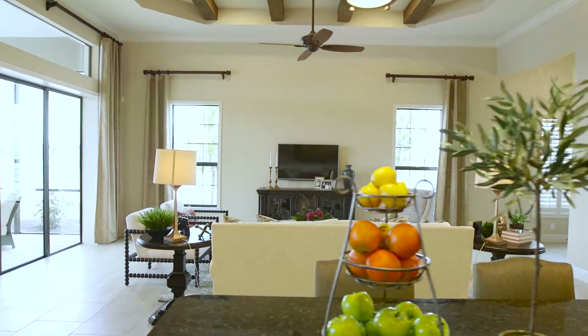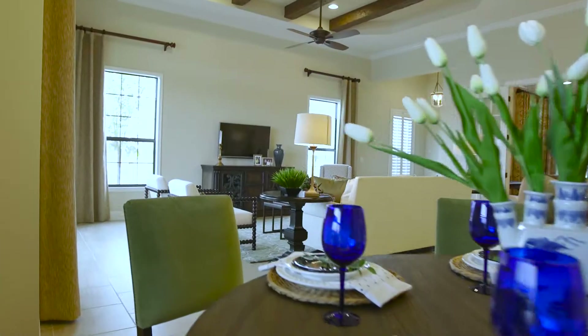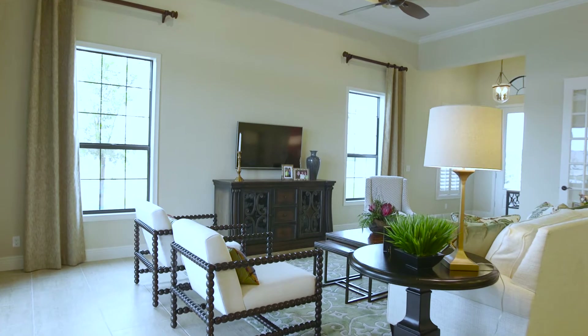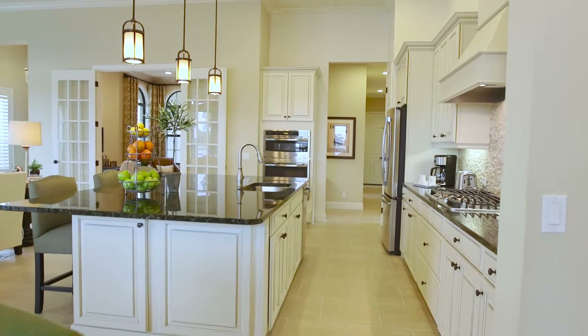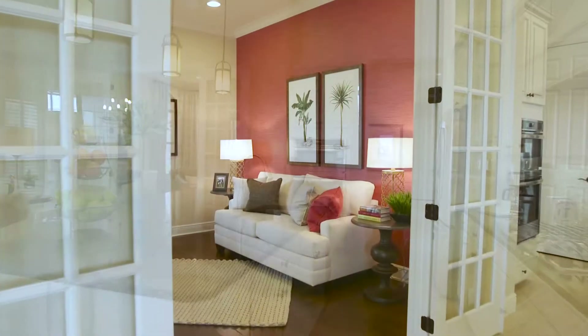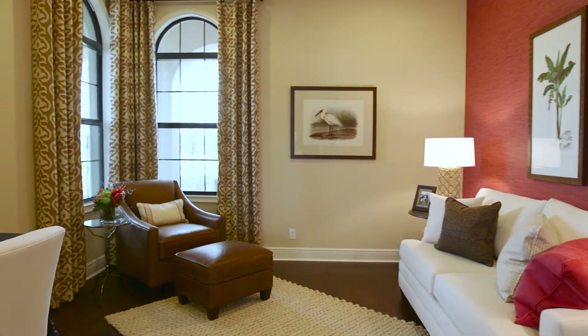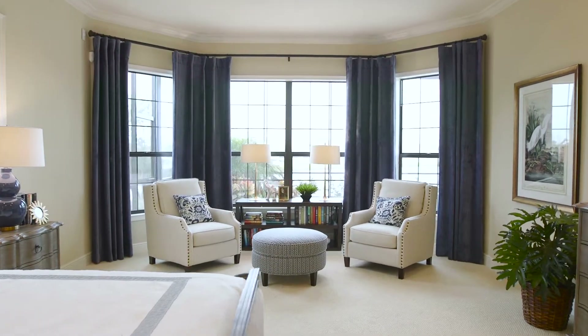Our new Montecito floor plan is three bedrooms, two baths, three car garage. It's a wonderful open layout. When you walk in, you walk into a very open great room flowing into a wonderful kitchen — really no wasted space in this home. We've taken out the dining room and you have a wonderful den, oversized master bedroom, and two wonderful guest suites.